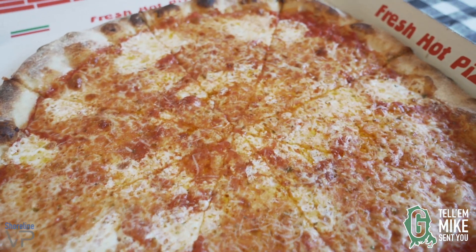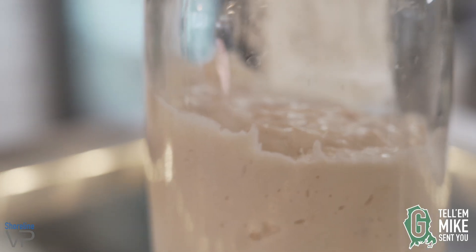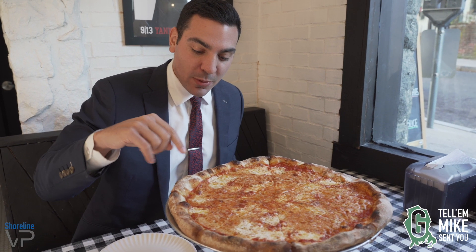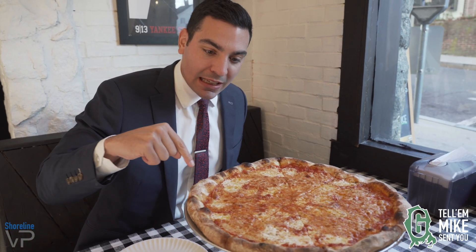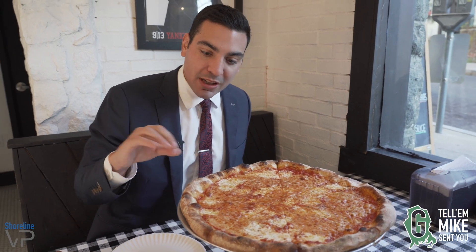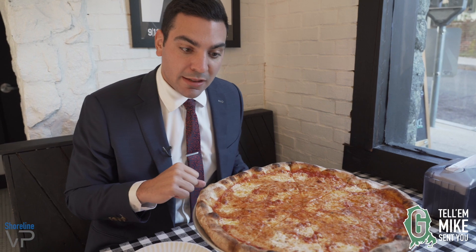So Matt set us up with a nice classic cheese pizza. All their pizza starts with that sourdough starter. On the toppings we have fresh in-house mozzarella, Parmigiano Reggiano, and it's all cooked well done, which they say is a staple here — and I'm a fan of that. Nothing's worse than a soggy pizza.